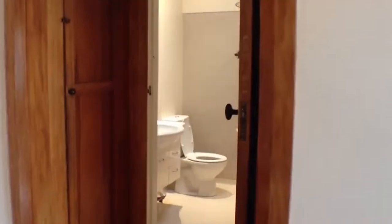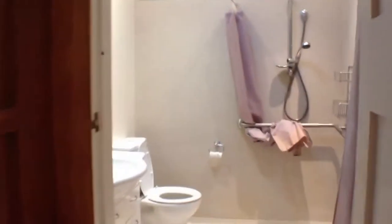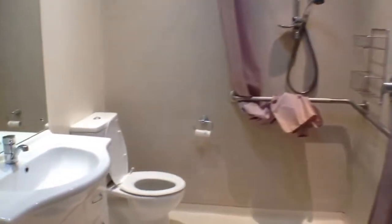So we'll just head on through and see the bathroom now. It is a wet room situation, so you've got a toilet, shower, and vanity. There's also some extra storage there as I pan around.